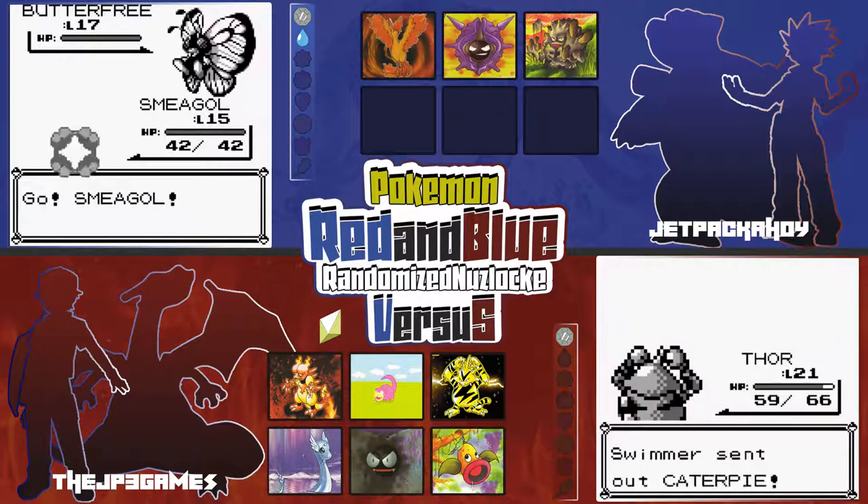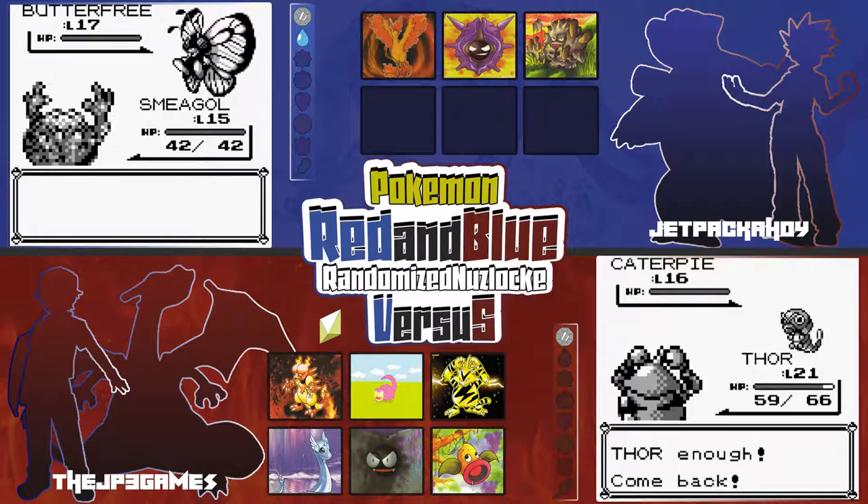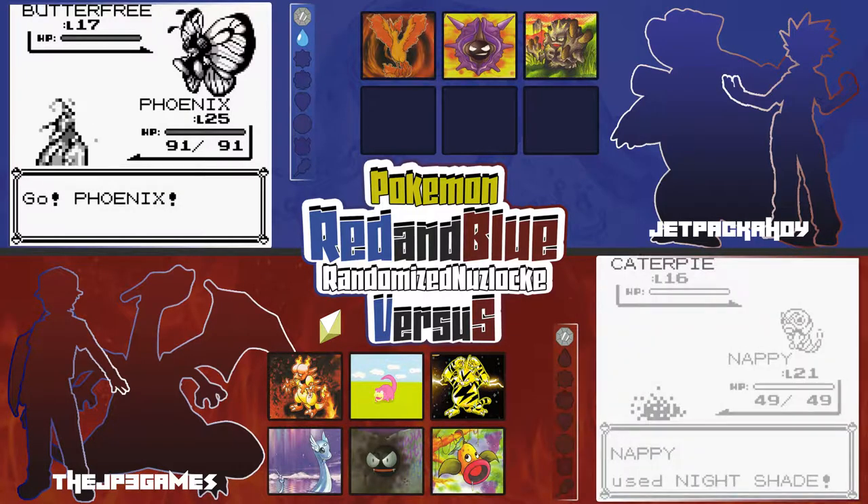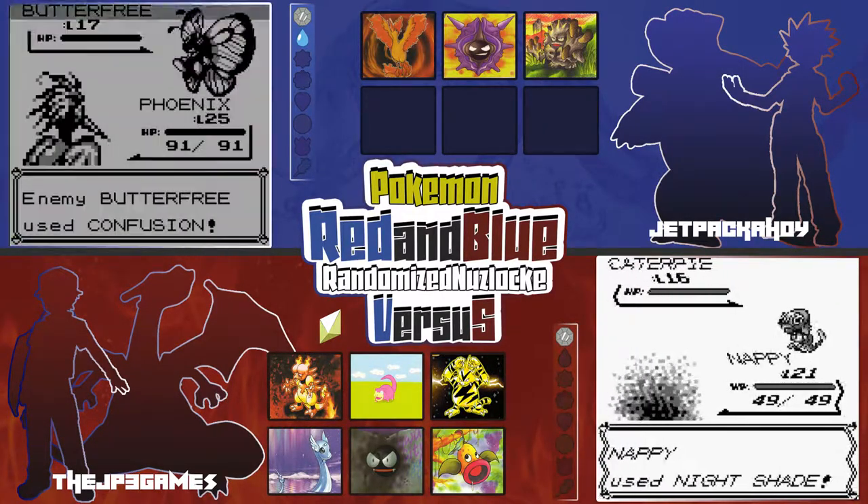He's got a Caterpie — I better watch out! That's terrifying. You know, the Butterfree sprite in this game is actually pretty good.